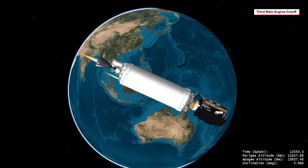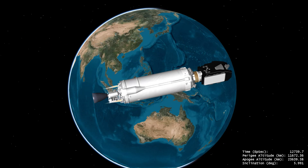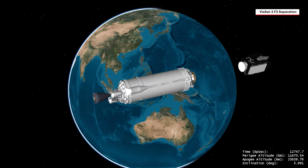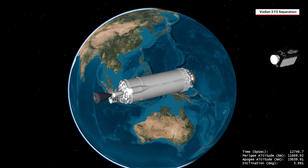Following the final shutdown of its main engine, Centaur releases the Viasat-3 F2 satellite into geosynchronous transfer orbit, or GTO, to expand and enhance in-flight connectivity for aviation passengers, exceed performance, security, and resiliency for governments, enhance internet experience onboard vessels, and help deliver fast, reliable internet to rural communities.